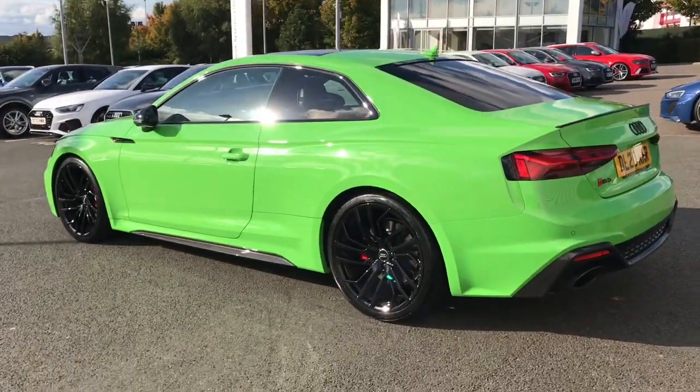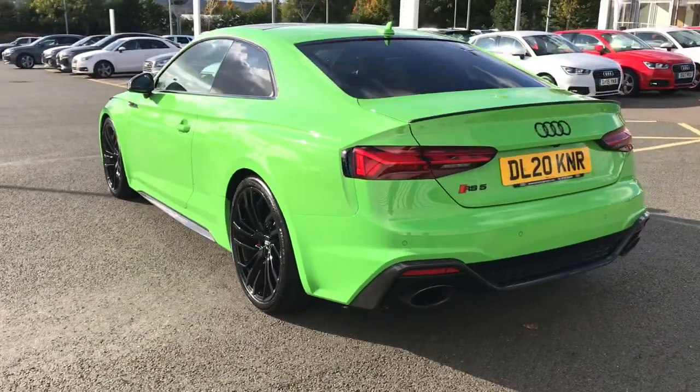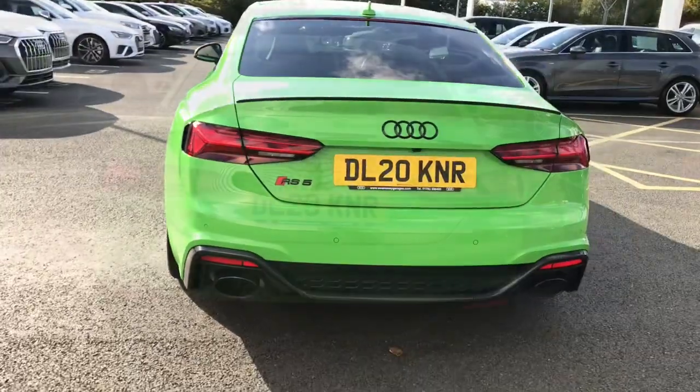This vehicle features the upgraded RS Sport exhaust system, which is a dual exhaust pipe, which further enhances the engine sound on this Audi RS5.